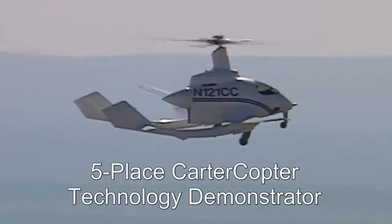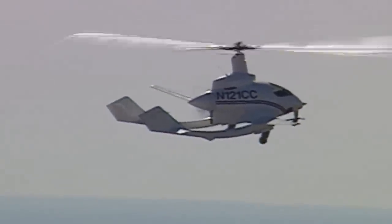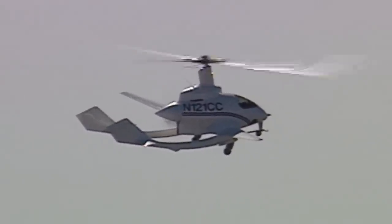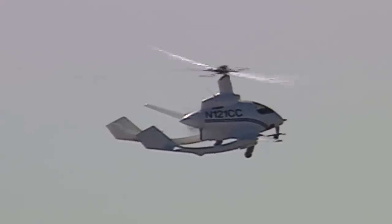Carter's first prototype was the Cartercopter Technology Demonstrator, the first aircraft to slow the rotor to achieve Mu 1. Its lift-to-drag, a measure of aircraft efficiency, was seven — more than one and a half times better than helicopters.